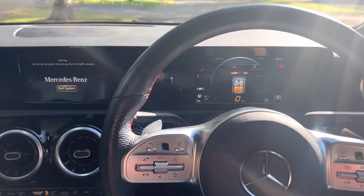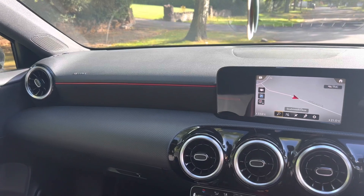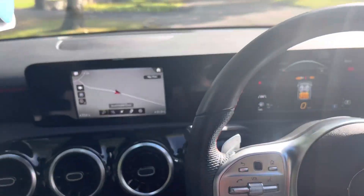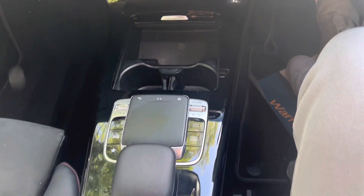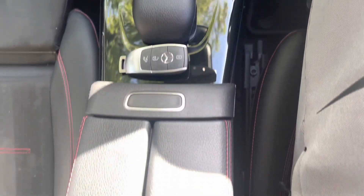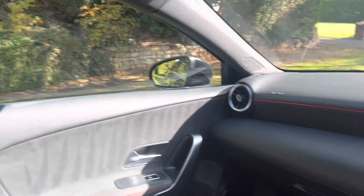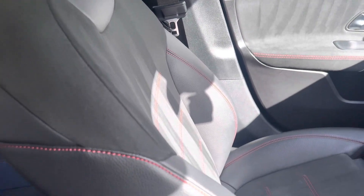Here's the interior of the Mercedes-Benz A-Class Saloon. You've got red and black trimmings — this is the AMG line obviously. Touchpad here along with all your media system controls. Center console with red stitchings. And the passenger seat — red, part leather, part suede.